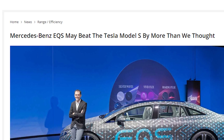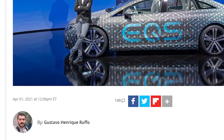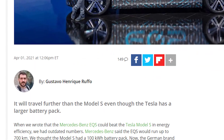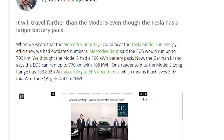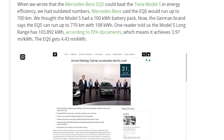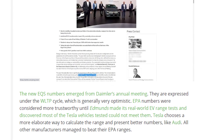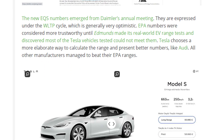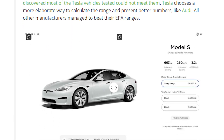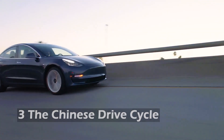A recent example where our advice would apply is the comparison between the Mercedes-Benz EQS and the Model S. If we trust the WLTP numbers, it suggests the EQS could beat the range of the Model S given the same battery size. But due to the irregularities in comparing drive cycles and real-world tests, we are waiting for further independent reviews before delivering a final verdict.